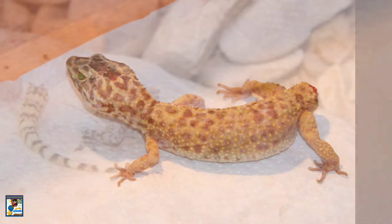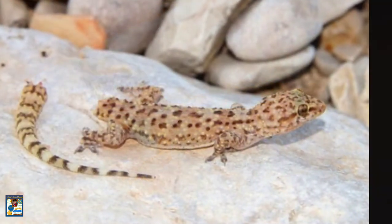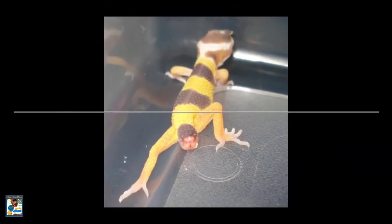Leopard gecko tails are used to store fat. They can use this reserve in times of famine when food sources are scarce. When hunting, mating, and defending territory, leopard geckos shake their tails.